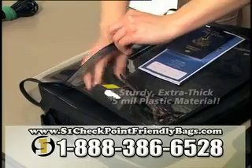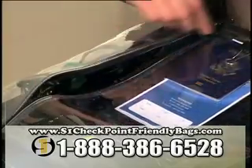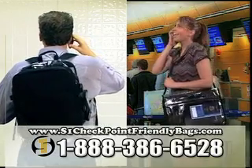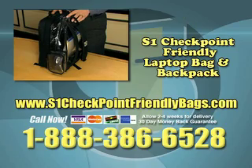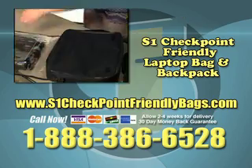To order, visit S1CheckpointFriendlyBags.com or call 888-386-6528. Only available online, so call now! S1CheckpointFriendlyBags.com.